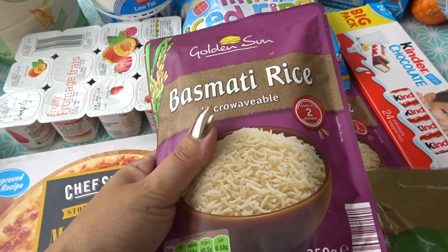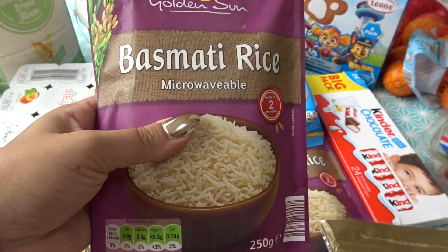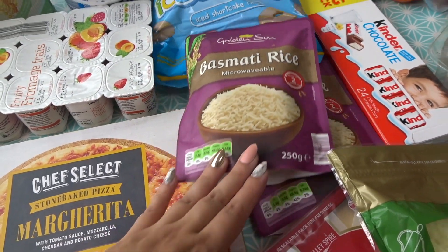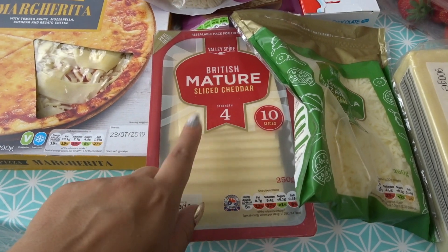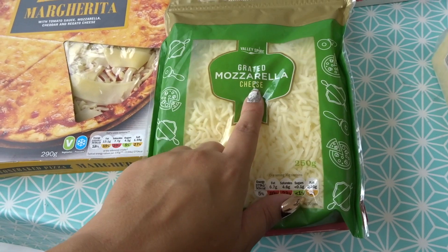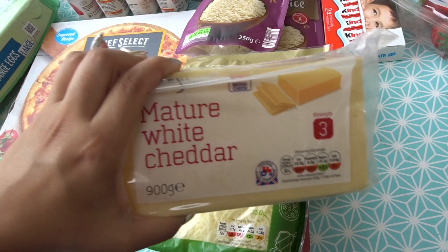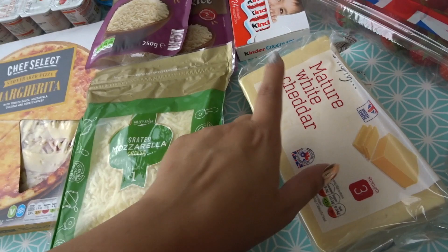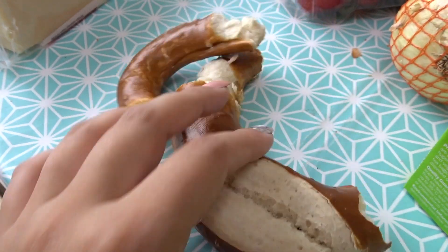I've never tried that Lidl basmati rice — the microwavable one — before, but I suppose they're all going to be quite similar. So I got two of those; they're 45p each. I got some cheese slices because these are just so easy for making cheese sandwiches — Elisa and Issa love cheese sandwiches. I also got some grated mozzarella because we love pizzas, and I got this enormous block of cheese — 900 grams of mature white cheddar.